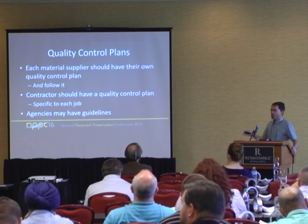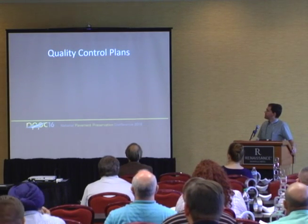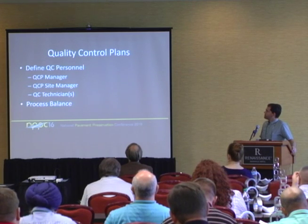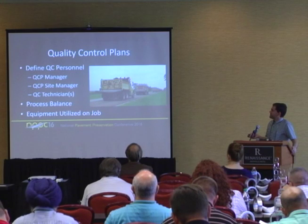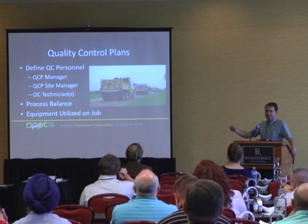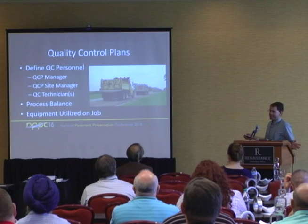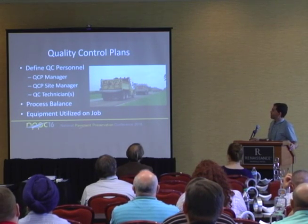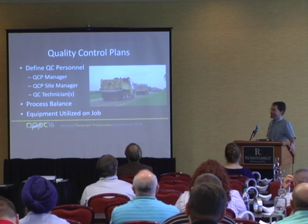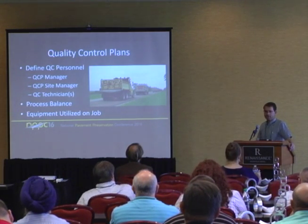The agency may have guidelines for quality control plans — whether it's hot mix asphalt, concrete, microsurfacing, or chip seal, with specific guidelines on what we need to see. Some of those things include defining the QC personnel, which will probably change by job. Also covered: process balance and equipment utilized on the job. Anyone who's been on a chip seal job where eight trucks are lined up at the hopper, and then you sit and wait an hour because there aren't enough trucks — that's not a good way to run a job. We want to keep the chip box moving.